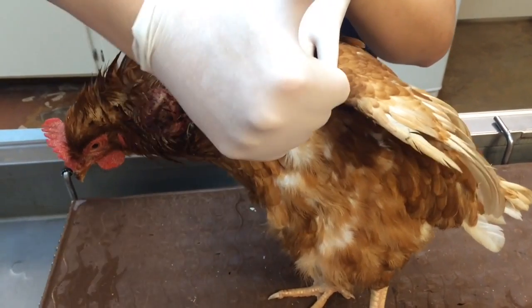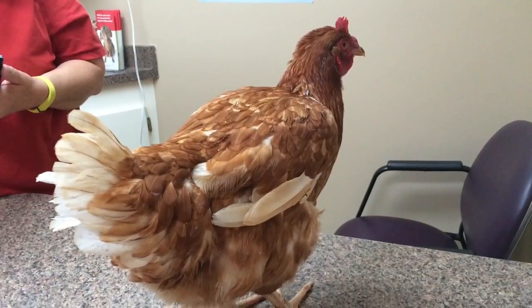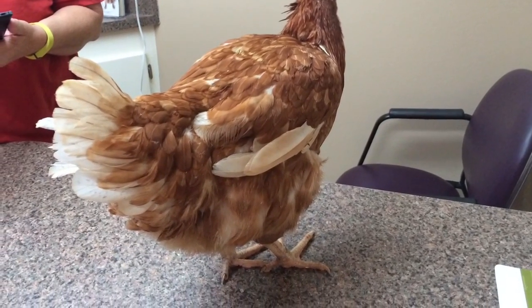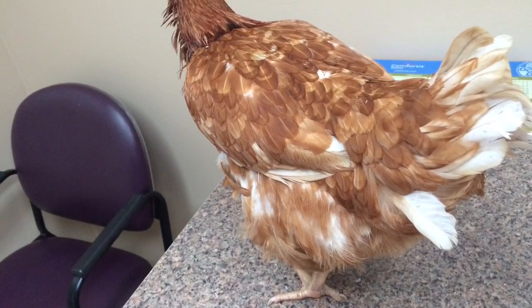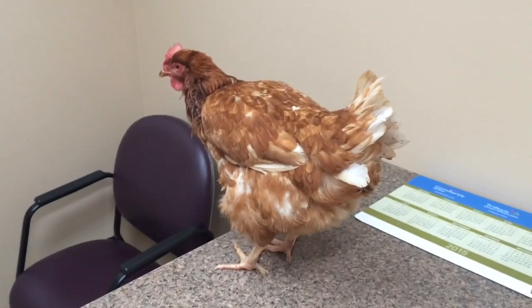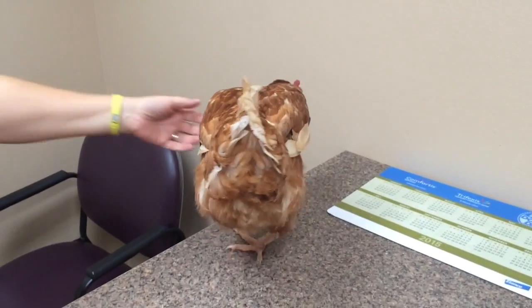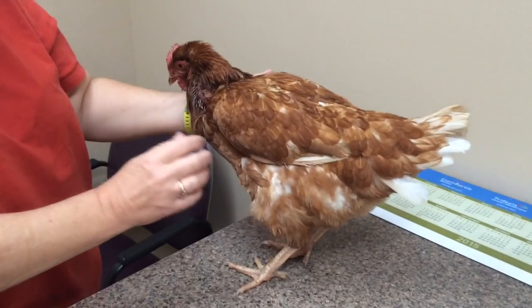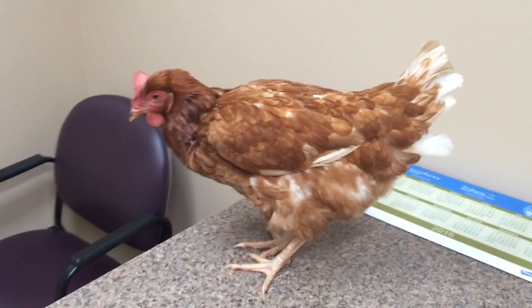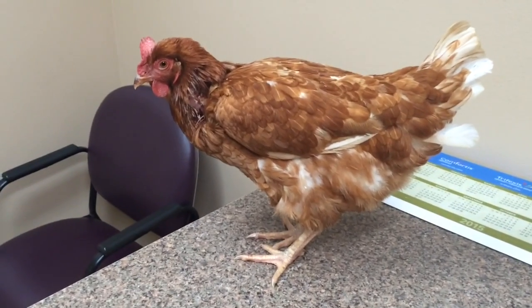So thank you, lovely assistant — give us a thumbs up. Give me some scratch and she will.